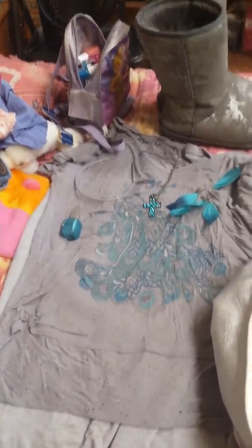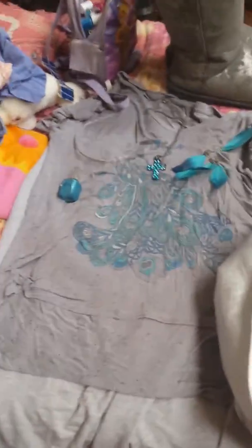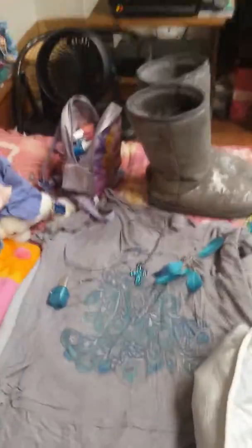Thank you very much for watching. Leave any subscriber likes, comments, questions, or whatever you may have below. Thank you for watching — this is color coordination video two. Bye!